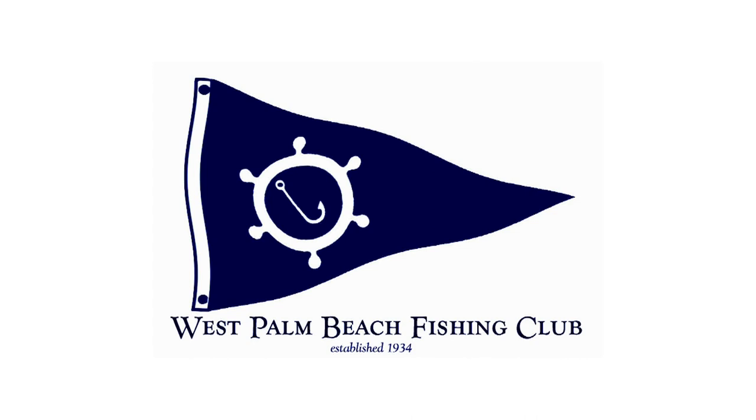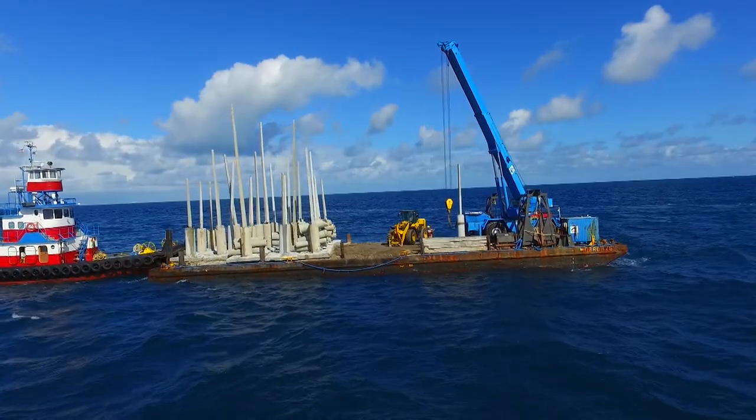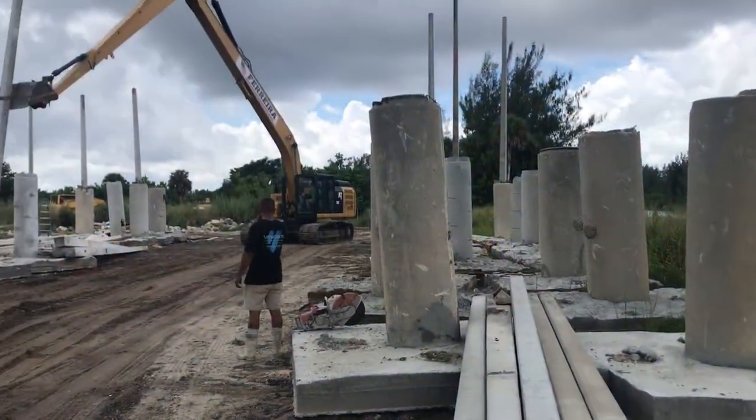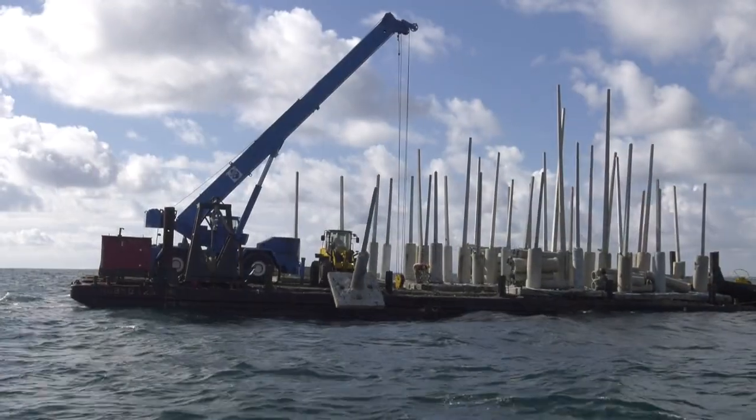In 2017, the West Palm Beach Fishing Club's Charitable Foundation embarked on a unique reef building mission to repurpose surplus utility poles and culverts into high-relief marine habitat.